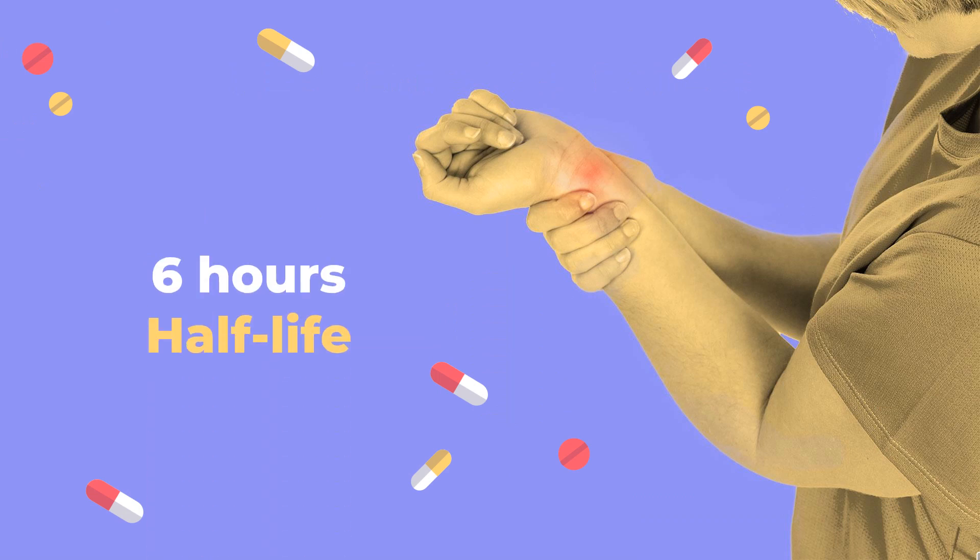Half-life: In patients with rheumatoid arthritis, RA, the terminal half-life of anakinra ranged from 4 to 6 hours.